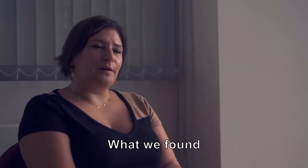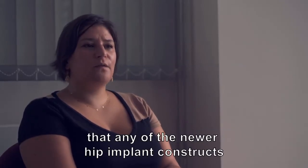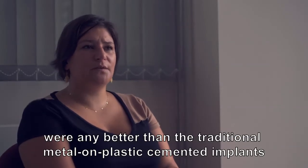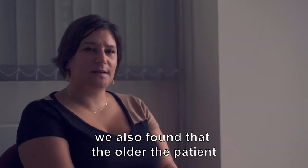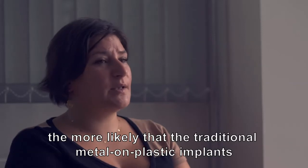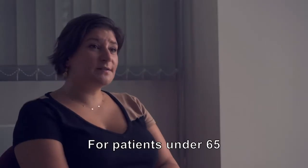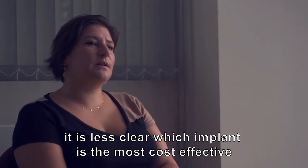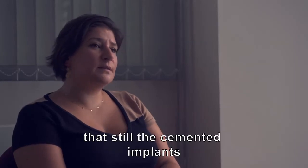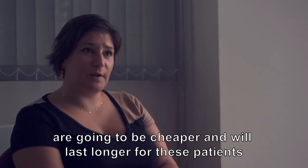What we found was that there was no evidence that any of the newer hip implant constructs were any better than the traditional metal and plastic cemented implants. We also found that the older the patient, the more likely that the traditional metal and plastic implants would be the best cost effective choice. For patients under 65 it's less clear which implant is the most cost effective, though we have some evidence that the cemented implants are going to be cheaper and will last longer for these patients.